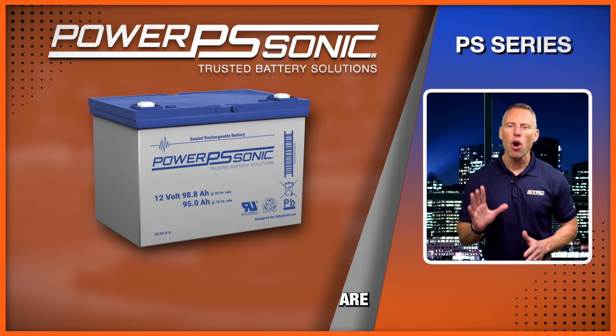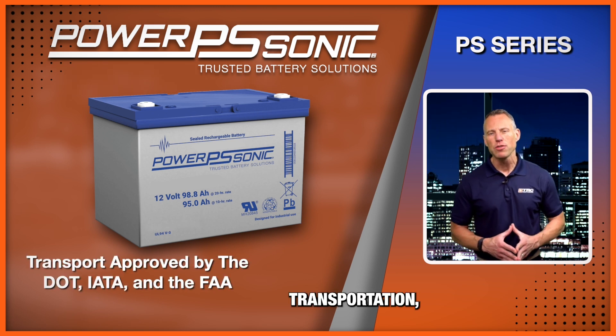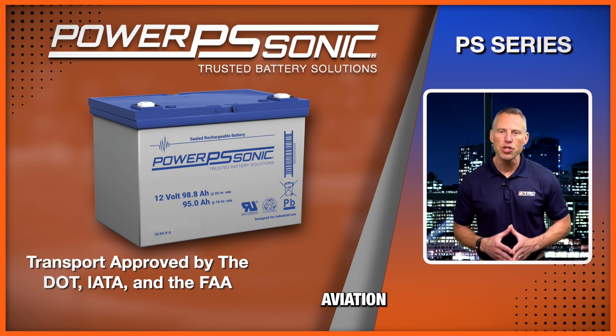All PS series models are approved for transport by air by the U.S. Department of Transportation, the International Air Transport Association, and the Federal Aviation Administration.